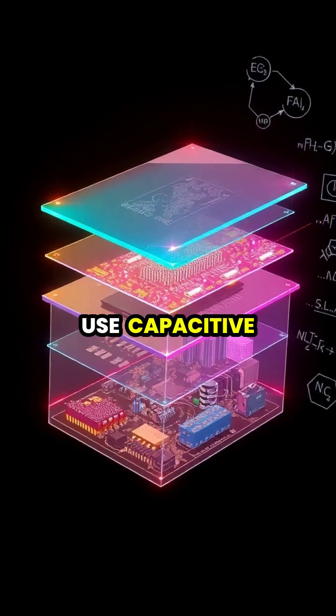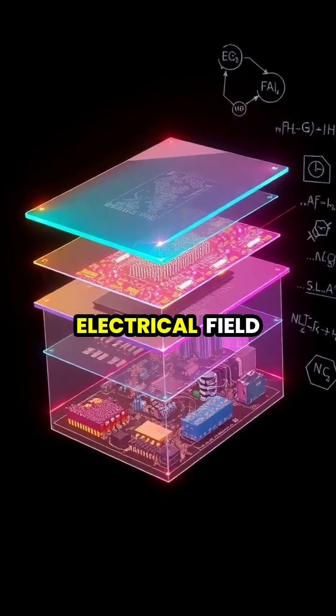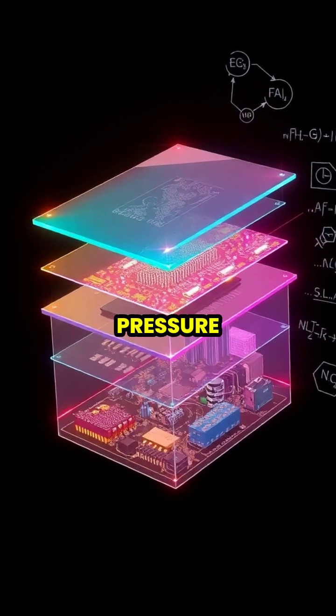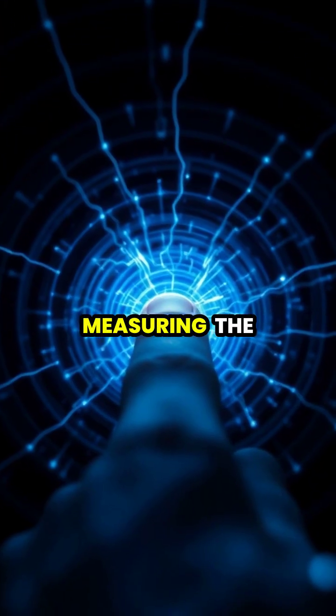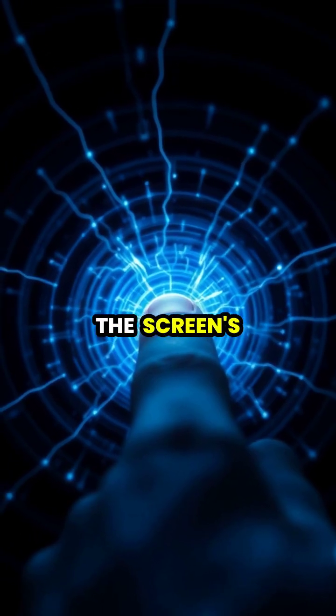Modern touch screens use capacitive technology, which means they detect changes in the electrical field rather than pressure. These screens are actually measuring the tiny amount of electrical charge your finger takes away from the screen's surface.